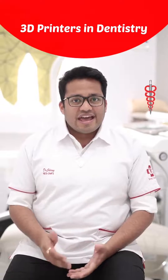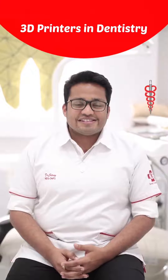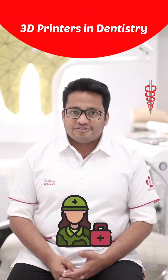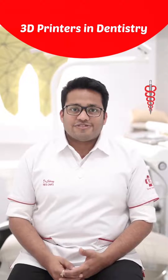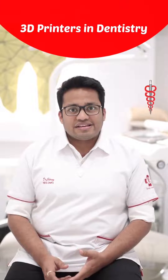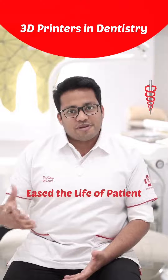Then in 2016, I visited the Armed Forces Medical College for a conference in Pune, where we saw 3D printing. I was really amazed at how 3D printing eased the life of both the patient and the clinician.